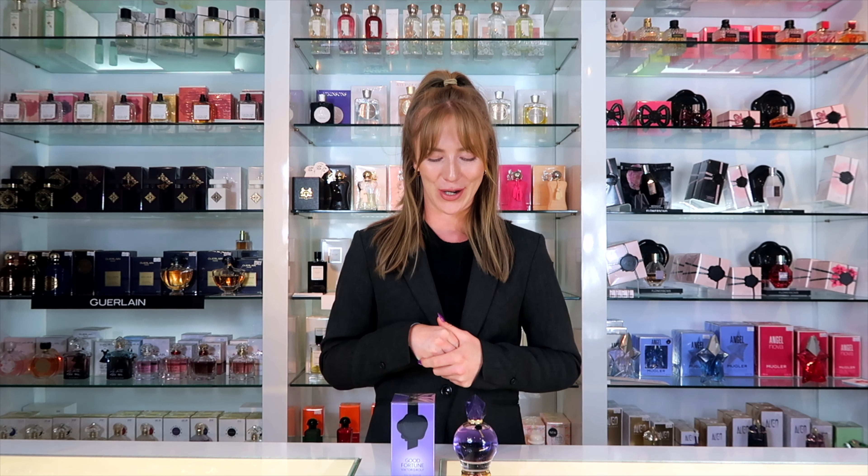The coolest thing about this fragrance is that Viktor & Rolf are really trying to be more eco-conscious. This whole line of Good Fortune is refillable — you can buy your own refills and refill your bottle at home. The formula is also vegan, which is great for anyone who cares about the planet, and the glass itself is made of 15% recycled glass. It's definitely a step in the right direction.